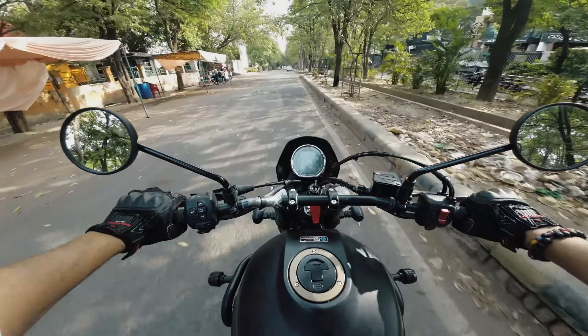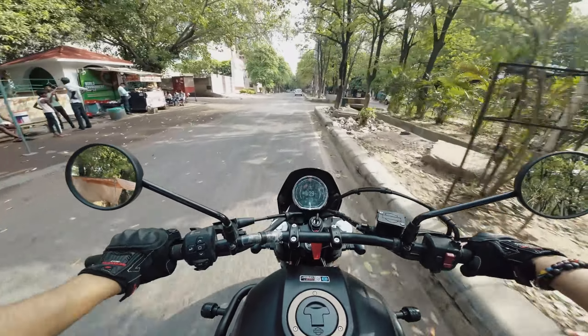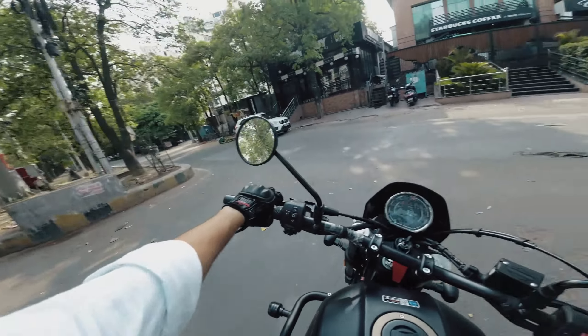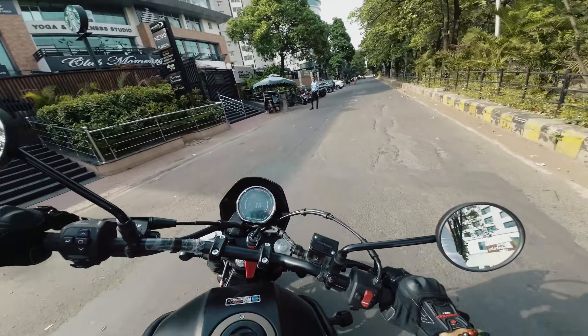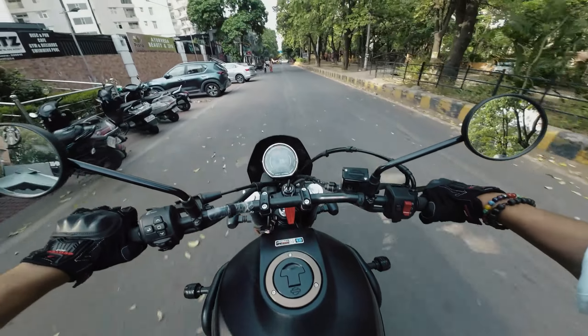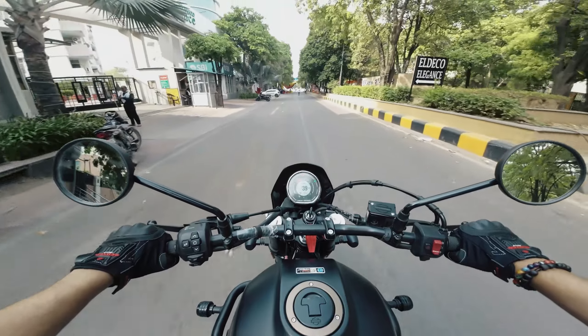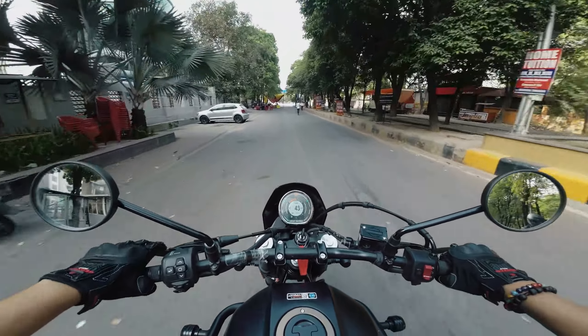Welcome back to the channel guys. Right now I have the Harley X440 with me for a quick spin. I had some work on this bike, so this is regarding me — if you want to know more, make sure you follow me on Instagram.